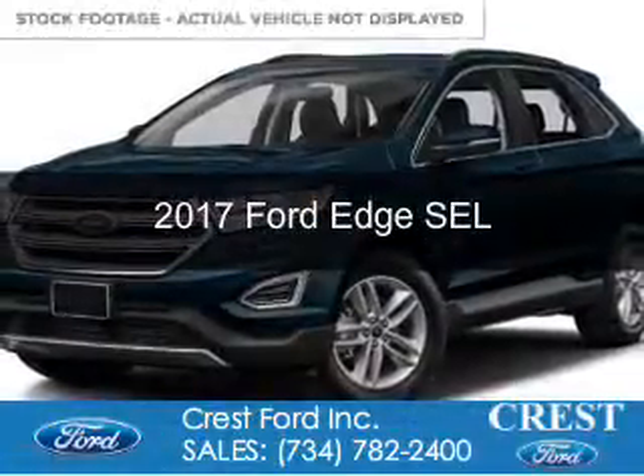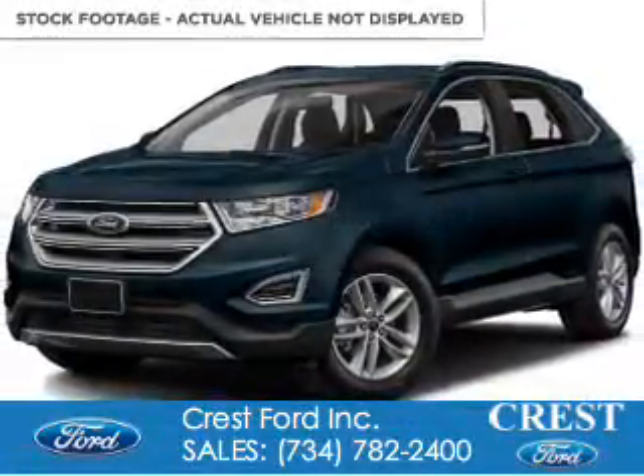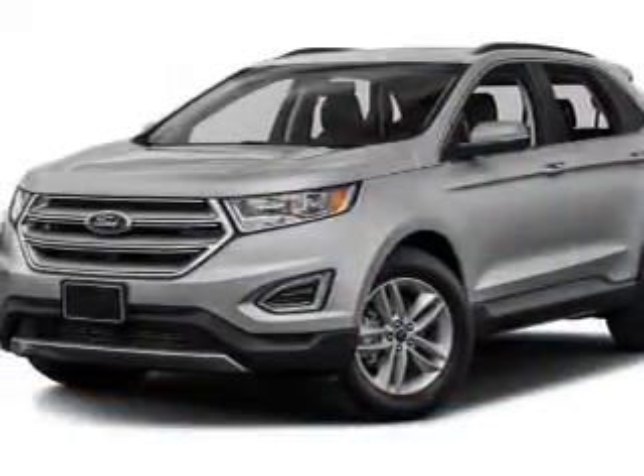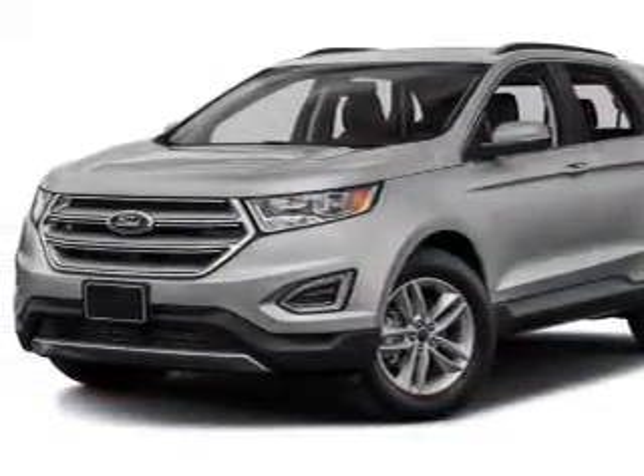This is a new 2017 Ford Edge. It's powered by all-wheel drive, a 2-liter 4-cylinder engine, and a 6-speed automatic transmission.